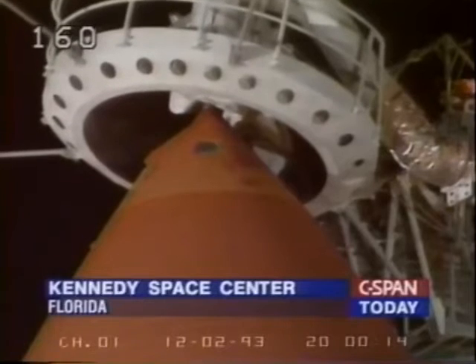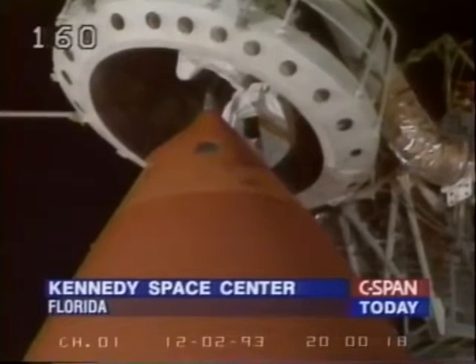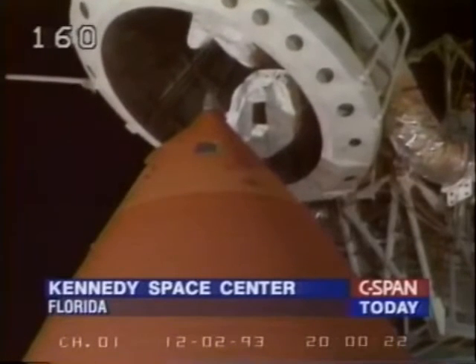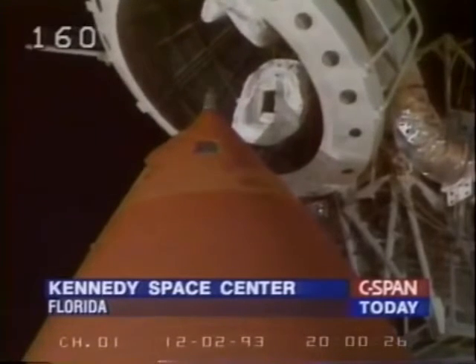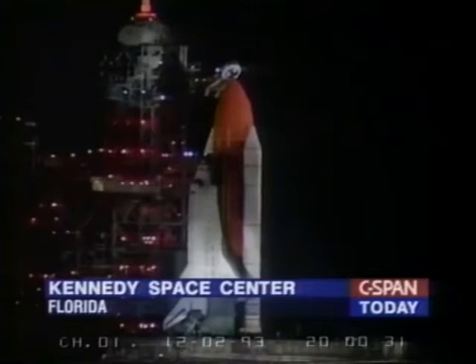Now for the next five minutes, we take you to Cape Canaveral, Florida, where early this morning the space shuttle Endeavour lifted off into space. The shuttle and its seven astronauts are in the midst of an 11-day mission to repair the Hubble Space Telescope. The telescope, which was launched in 1990, has several defective parts which the astronauts will replace during spacewalks.